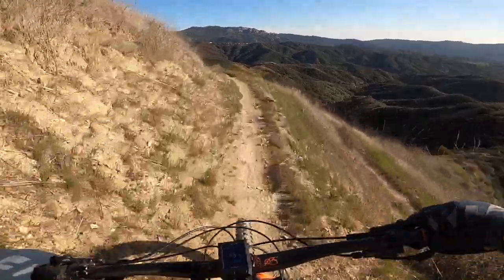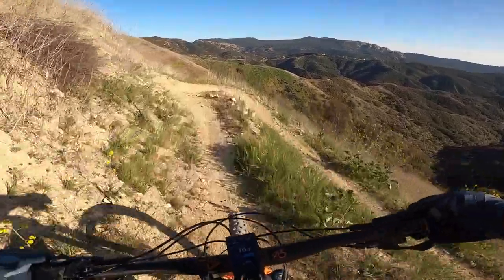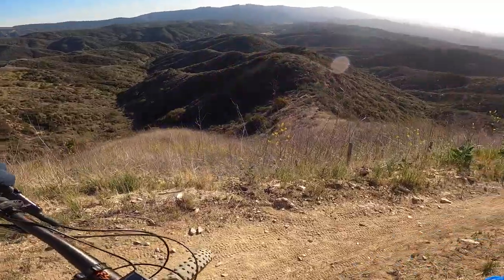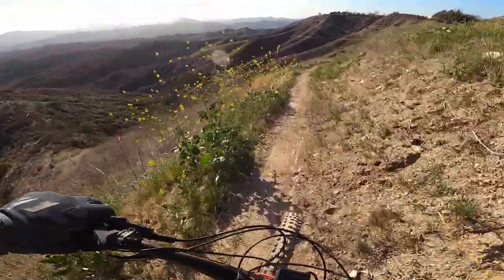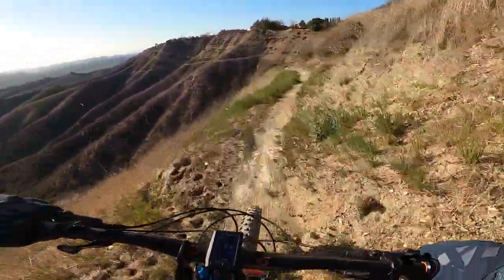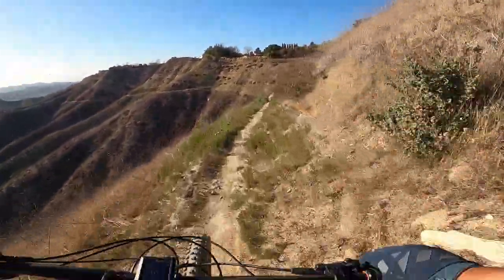Lots of exposure here — go the wrong way here and you're in trouble. I'm thinking that was the last turn right there. A little bit of downhill.